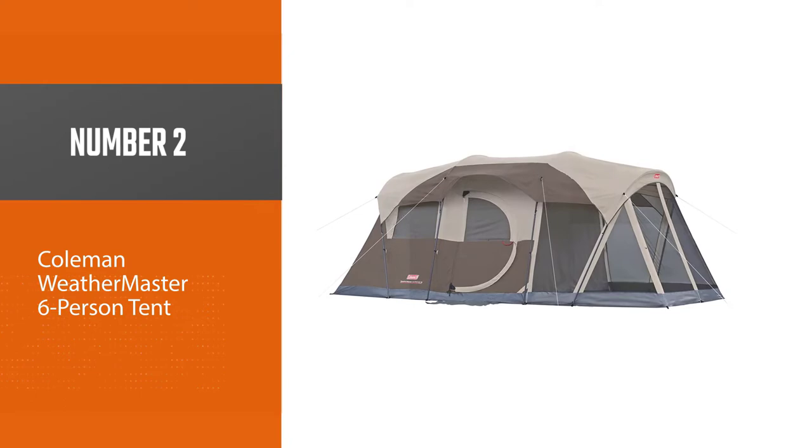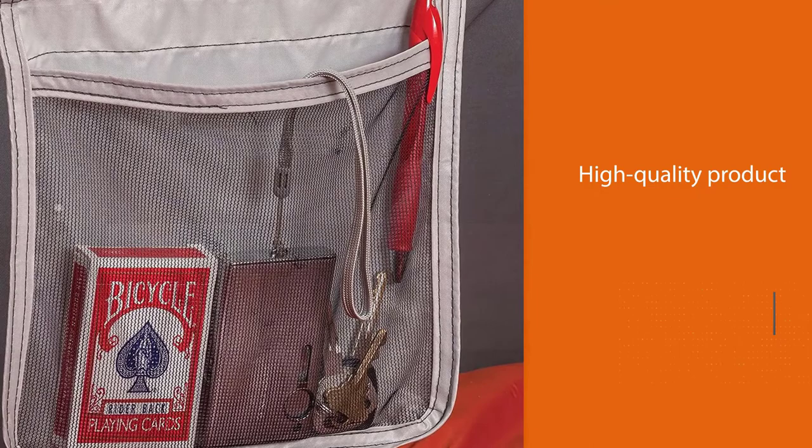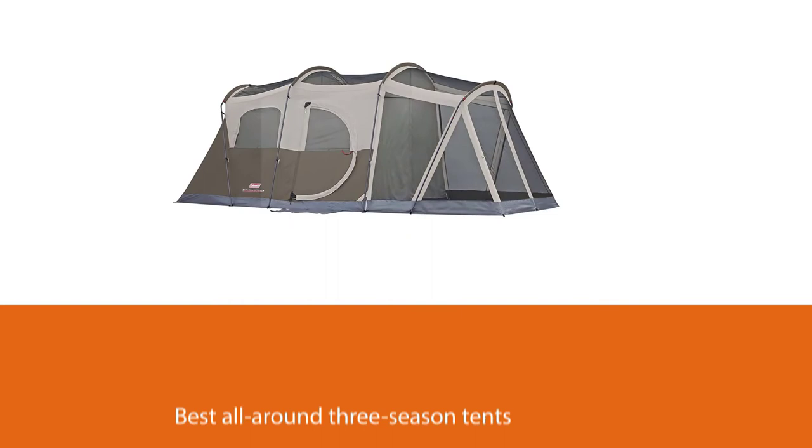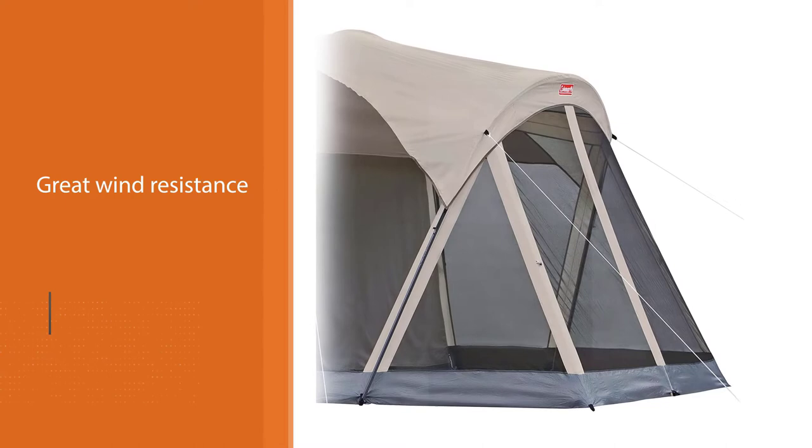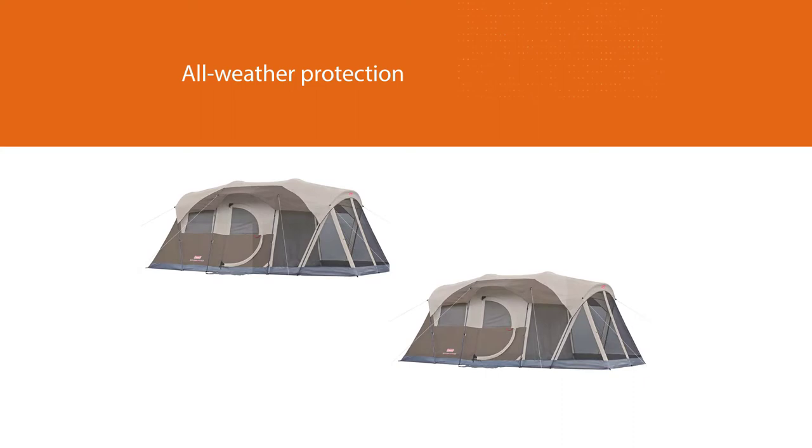Number two: Coleman WeatherMaster Six-Person Tent. If you're looking for a high-quality product, the Coleman WeatherMaster six-person tent with screen room is one of the best all-around three-season tents on the market. This six-person tent includes protected inverted seams to increase weather resistance. Redesigned poles and guy-out triangles are included to provide great wind resistance, and a zipper cuff adds all-weather protection to the door.